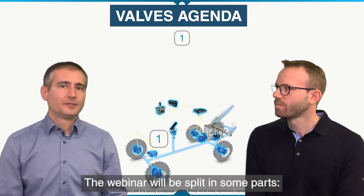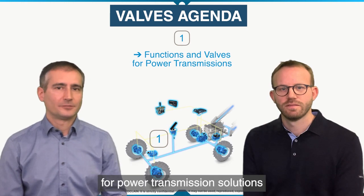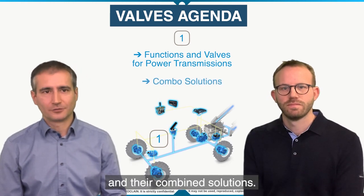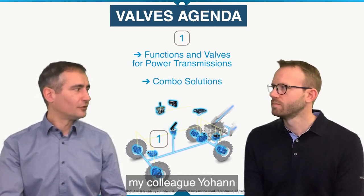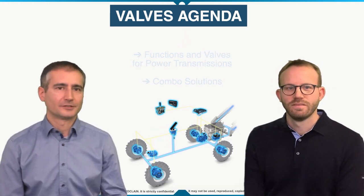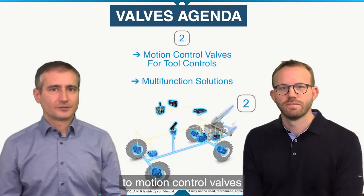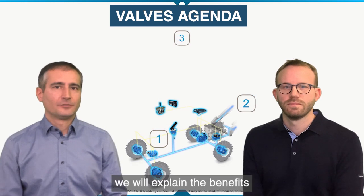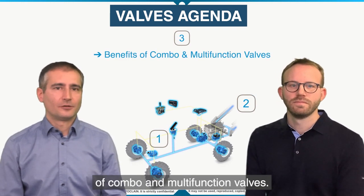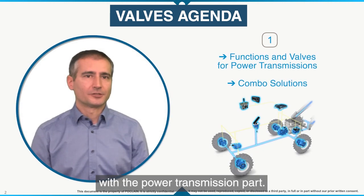The webinar will be split in some parts: the main functions and valves for power transmission solutions and their combined solutions. My colleague Johan will also explain our traction control solutions. The second part will be dedicated to motion control valves and their combined solutions. The third part, we will explain the benefits of combo and multi-function valves. Let's start first with the power transmission part.